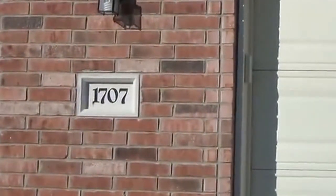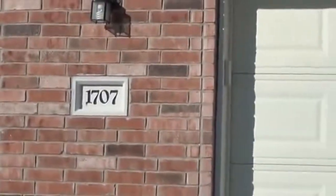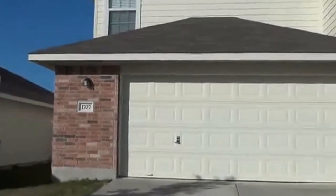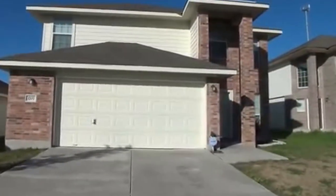We're standing in front of a house managed by Liberty Management. It's located at 1707 Shield Hall. This property is off Marbach Road and Hallwick, not too far off 410, and it's a great location for somebody at Lackland.